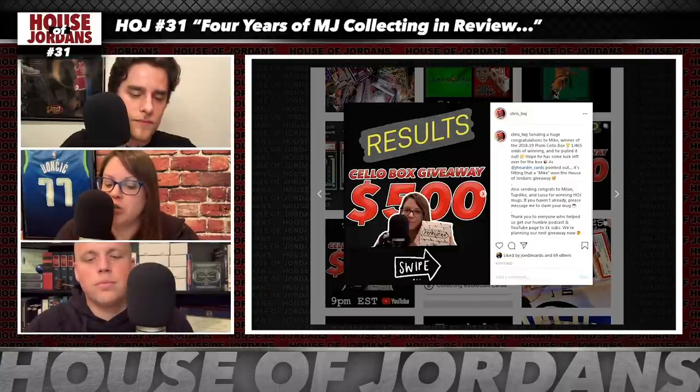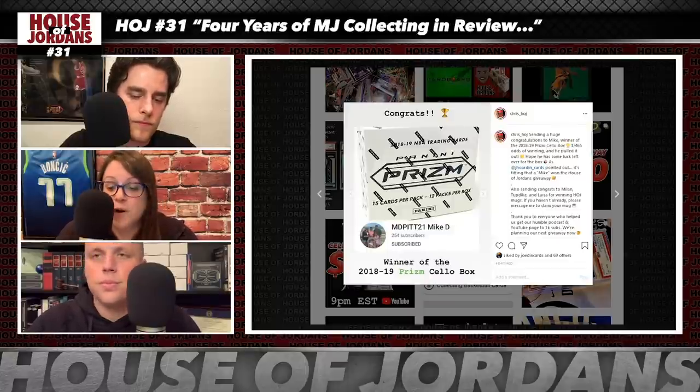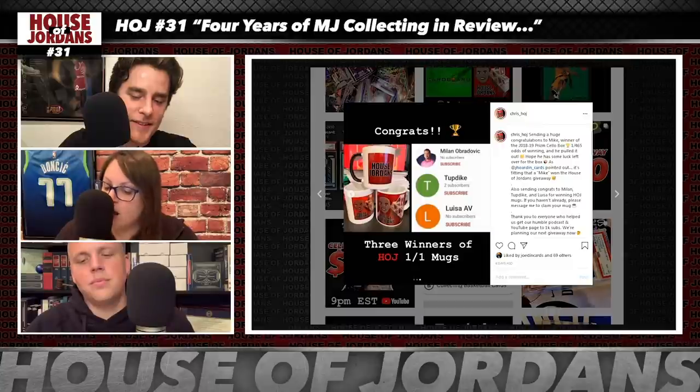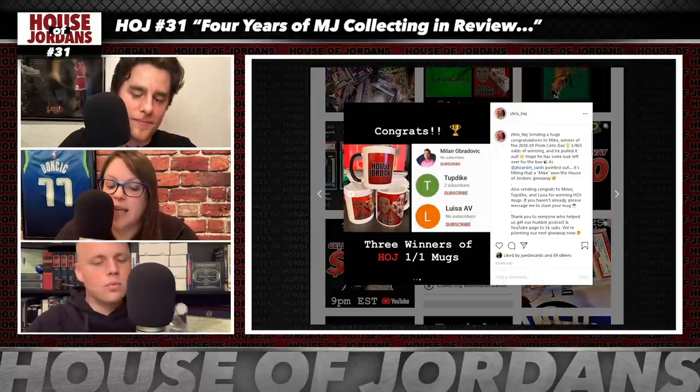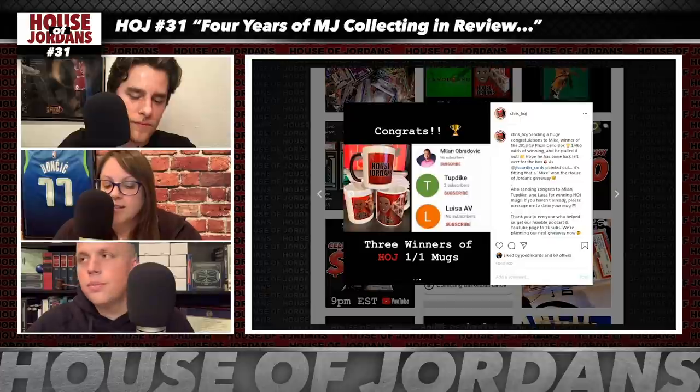We have a quick announcement: congratulations to the winners of the 1K sub giveaway! A huge shout-out to Mike D, winner of the 2018-19 Prizm solo box — he was the last name standing after we chopped the list from 464 names down to one during our YouTube live stream. Shout-out to J Hoden Cards for pointing out how appropriate it is that a Mike won the House of Jordans giveaway. We also want to congratulate Milan aka KobeEastCoast, TupDyke, and Louisa AV on winning House of Jordans mugs!